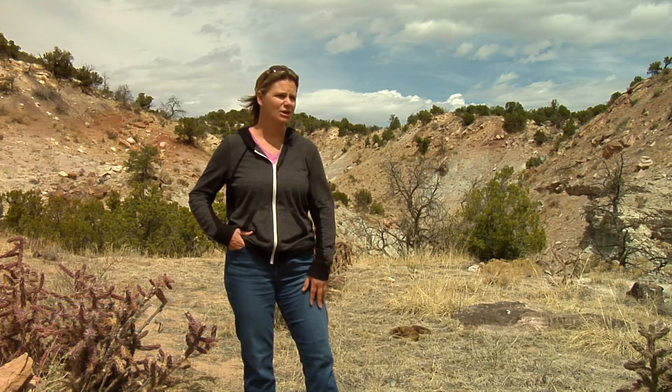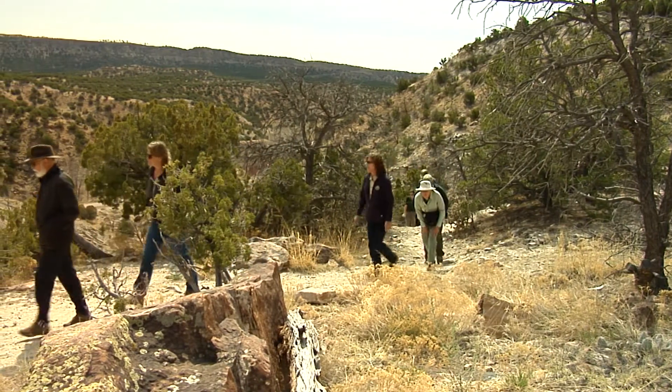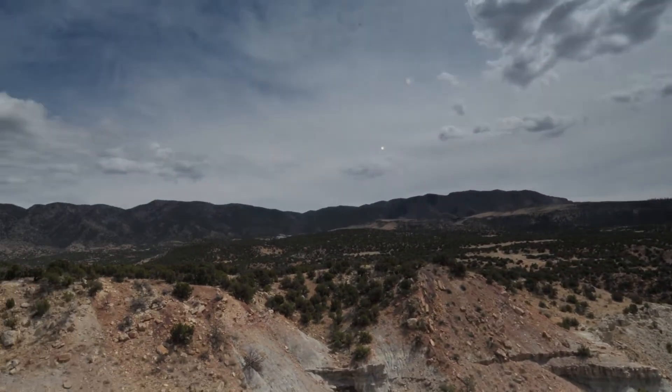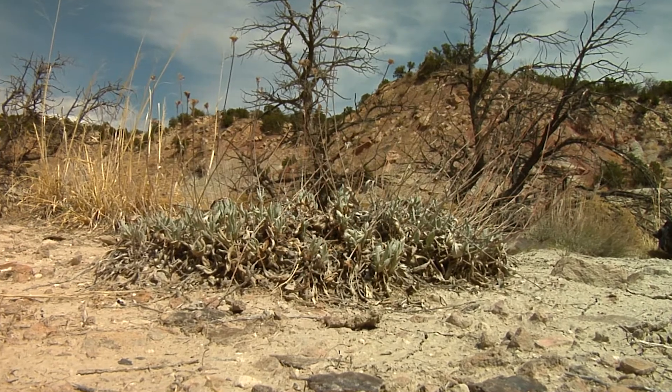Today we're here on the Colorado Natural Areas volunteer trip for 2016. We brought a group of great volunteers out to show them the Garden Park fossil area. This area is all BLM-managed property. We manage this area particularly as an Area of Critical Environmental Concern — the Garden Park Fossil Area ACEC — because of the important paleontological resources and also several species of rare plants found here.